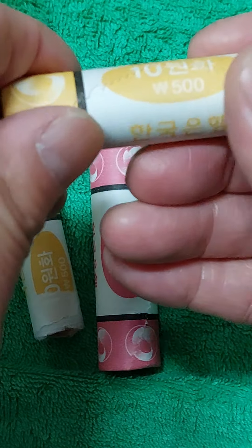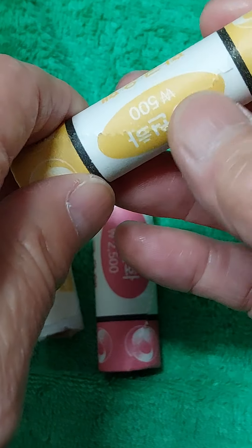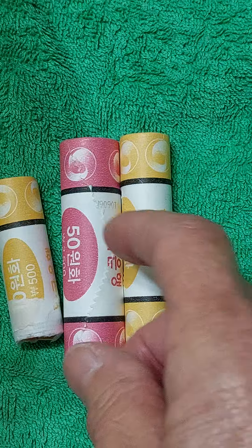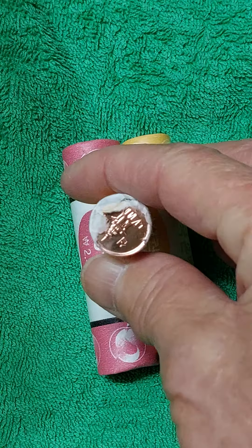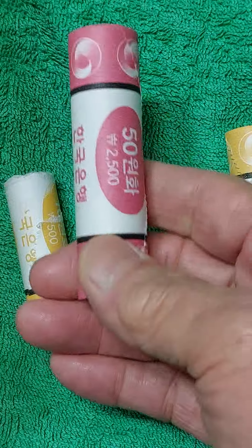교환 자체를 안 해줍니다. 사용제 동전 롤 자체도 교환해줬고, 신권 지폐도 교환해줬는데, 이제는 사용제 지폐만 교환해줍니다. 그러다 보니까 개인적으로는 이 새 롤을 구하기가 어렵습니다.